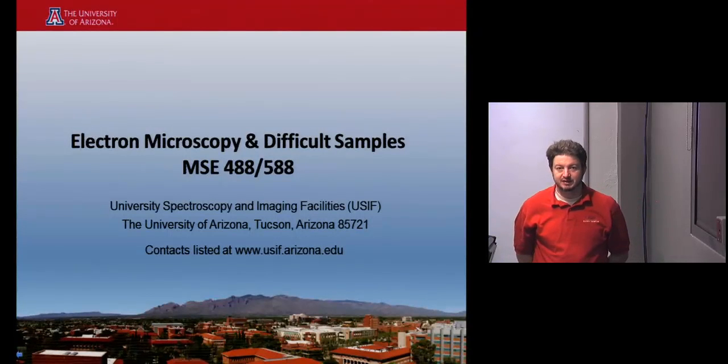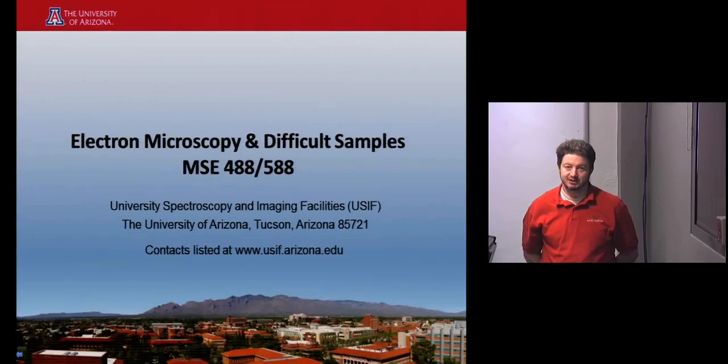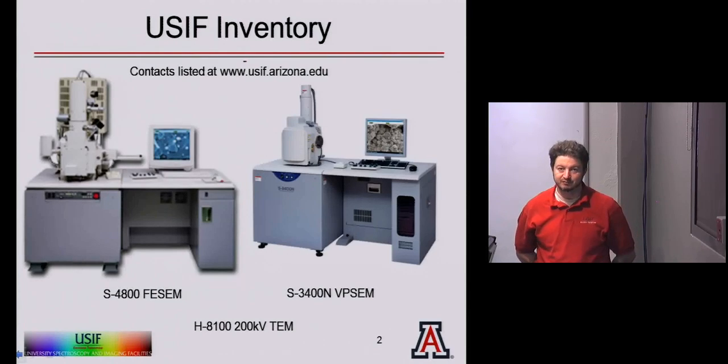Good morning, my name is Paul Wallace and I'm a staff member at the University Spectroscopy and Imaging Facility. I'd like to give a little background on the microscopes we own and some operations for use and applications to difficult samples. The inventory at USEF is two microscopes — three with the TEM. The 3400 is a tungsten emission SEM with variable pressure, and the 4800 is a field emission microscope with higher resolution. I also have a TEM, the 8100, which still uses film, so I'll focus on the two SEMs today. For training, please visit the USEF website to find the current member responsible for the instruments.